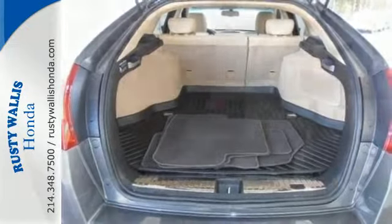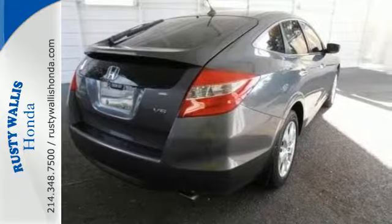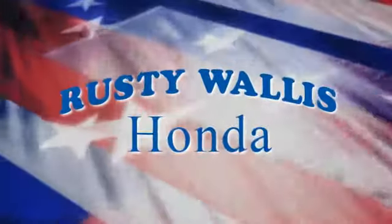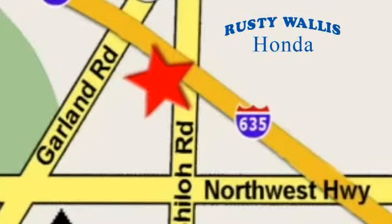A whole lot to offer you and your family. Come in today for a test drive. At Rusty Wallace Honda, our primary goal is to satisfy our customers. Stop in today — we're easy to find, just off I-635 at Shiloh Road.